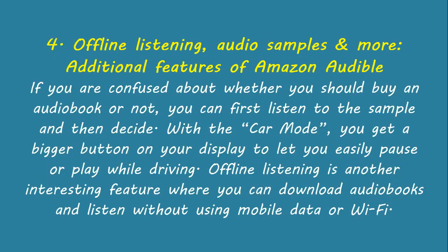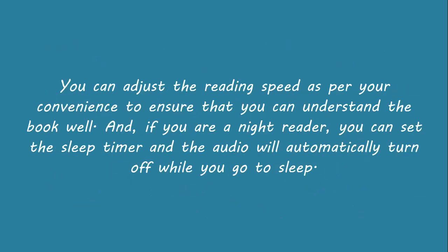Offline listening, audio samples, and more — additional features of Amazon Audible. If you are confused about whether you should buy an audiobook or not, you can first listen to the sample and then decide. With the car mode, you get a bigger button on your display to let you easily pause or play while driving. Offline listening lets you download audiobooks and listen without using mobile data or Wi-Fi. You can also adjust the reading speed as per your convenience to ensure that you can understand the book well.